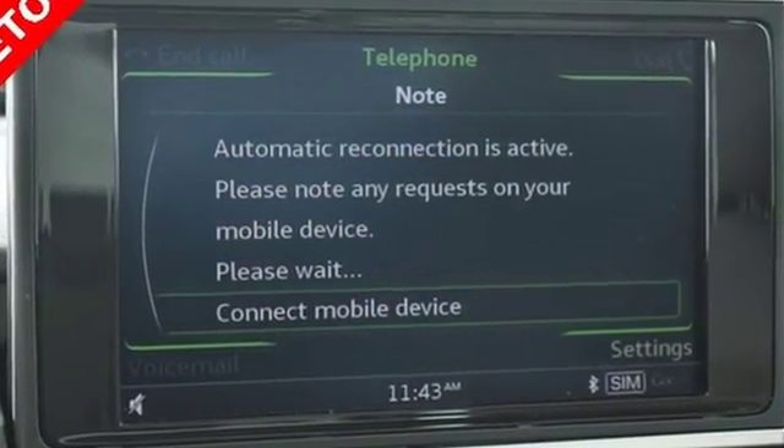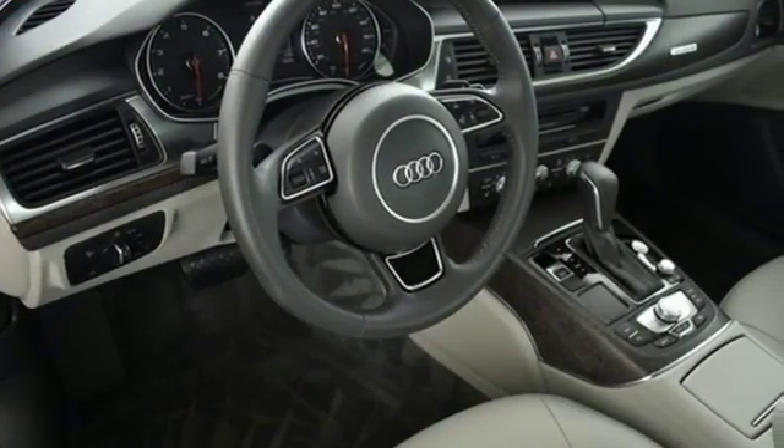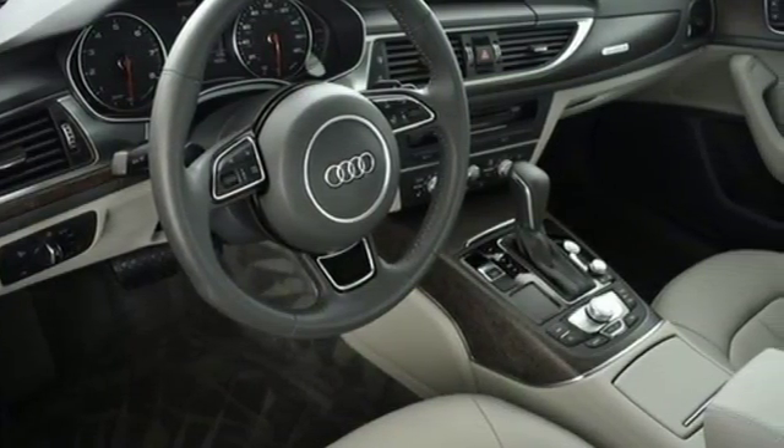The signature single-frame grille and LED taillights give this A6 a bold look that commands the attention of others.